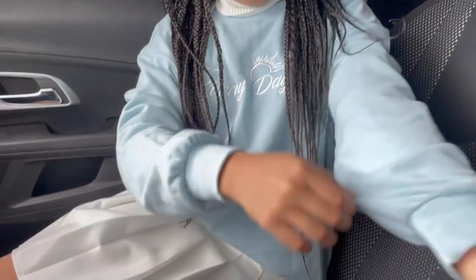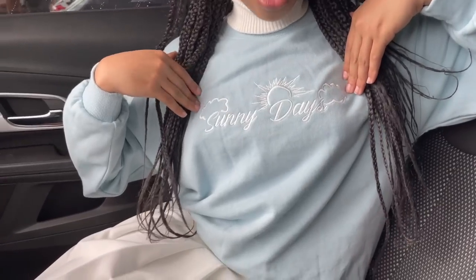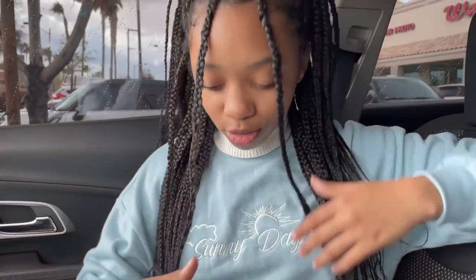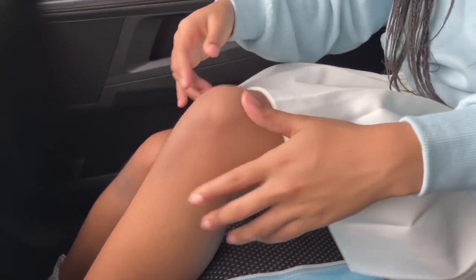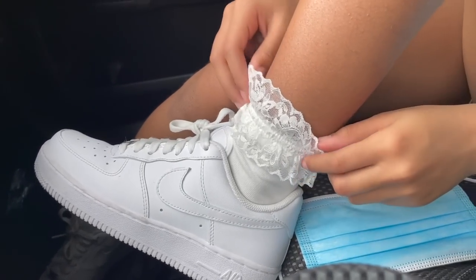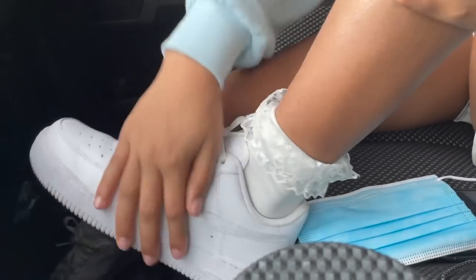But for starting out, we're going to head to Walgreens — look, it is right there! Also, fit check: we got the turtleneck, the crew neck sweater that says 'Sunny Days' from Forever 21, the skirt from Amazon, and the socks from Amazon.